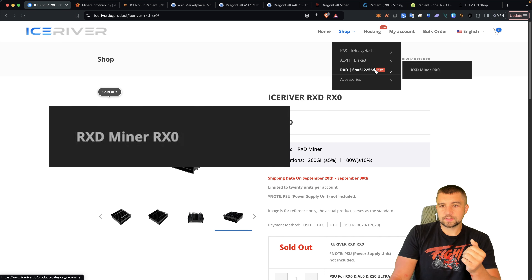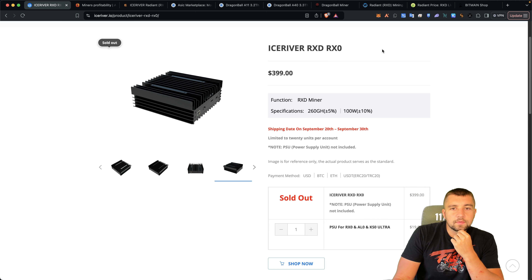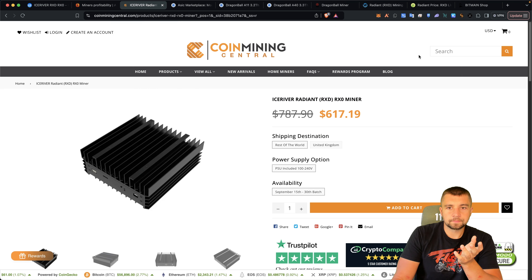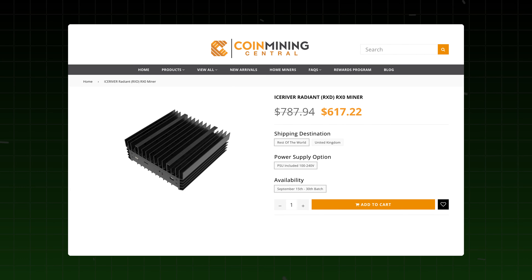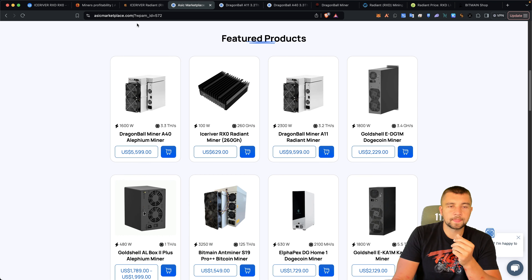These sold out quick. I asked IceRiver about it — hey, can you send me one to review? They said no, they sold out so fast they weren't even expecting it. So we've got one on order anyway to get it into review. We've got one on the way from CoinMining Central, and we're an affiliate with them. We're also an affiliate with ASIC Marketplace. They're selling that as well as the Dragon Ball miners we're going to be talking about. Full disclosure and transparency — if you use our code but not our link, we get no credit.